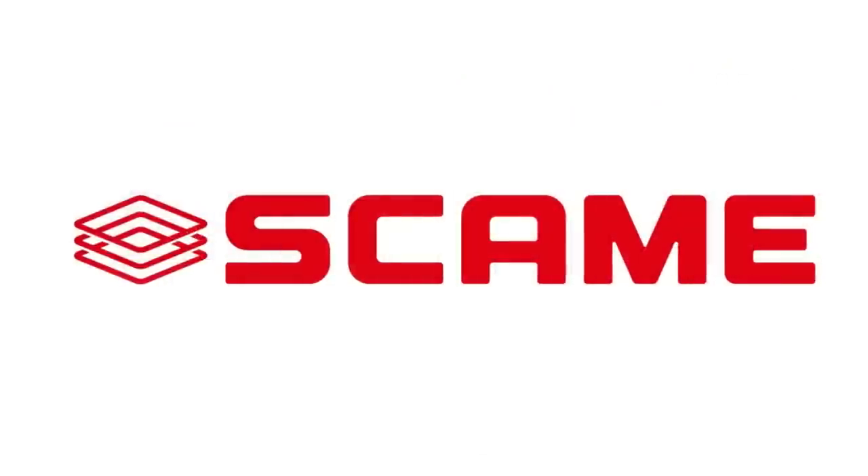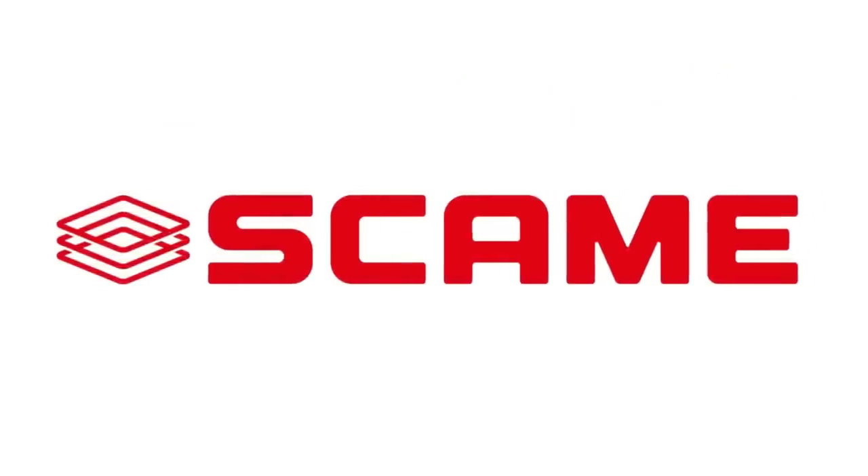Welcome to Electrical News Weekly in association with Skarmy. Whether you're listening in the van, on-site or down at the wholesale counter, I'm Joe Robinson and I've been through the best of the electrical industry news to save you the trouble. And as always, if you think you've spotted the two words I've been challenged to slip into this week's show, comment with them below for the chance to win a prize.